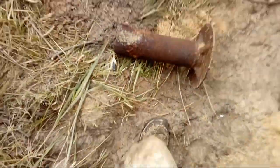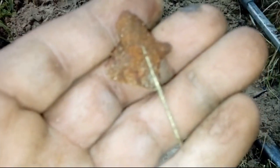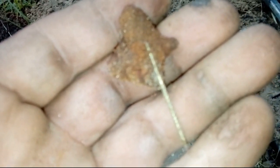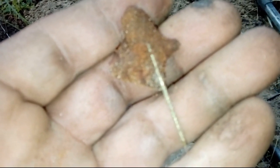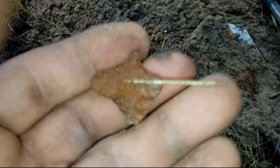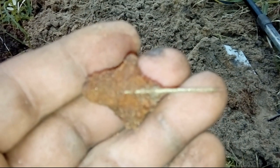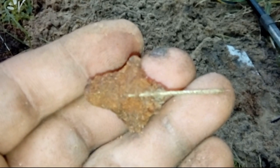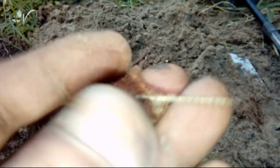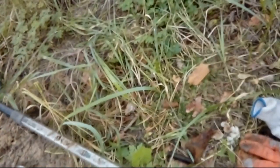No i to na razie tyle. Zobaczymy czy dalej. W dole piszczy. Dziwna sprawa. Prawdopodobnie wpinka nie daje sygnału, bo jest stalowa. Dziwne. Dziwna sprawa.